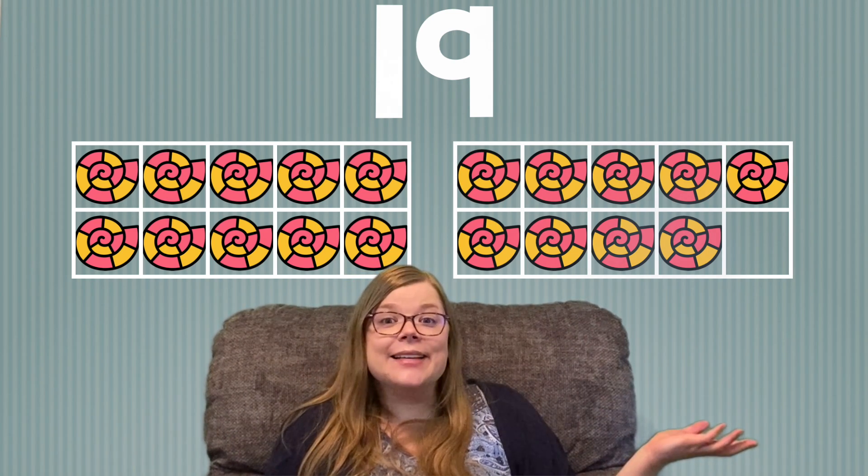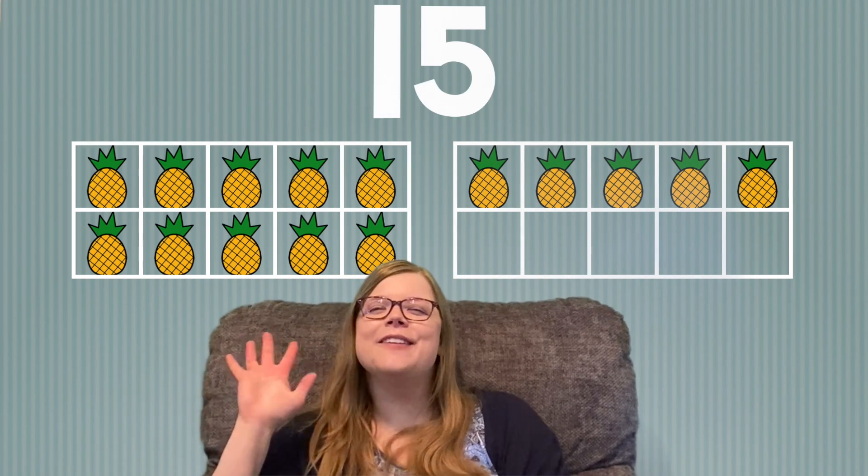Ooh, pineapples. Go ahead and try to count them, then I'll help you count them after. Did you say there are 15 pineapples? If so, great job! Let's count them together. 10, 11, 12, 13, 14, 15. We have 15 pineapples.